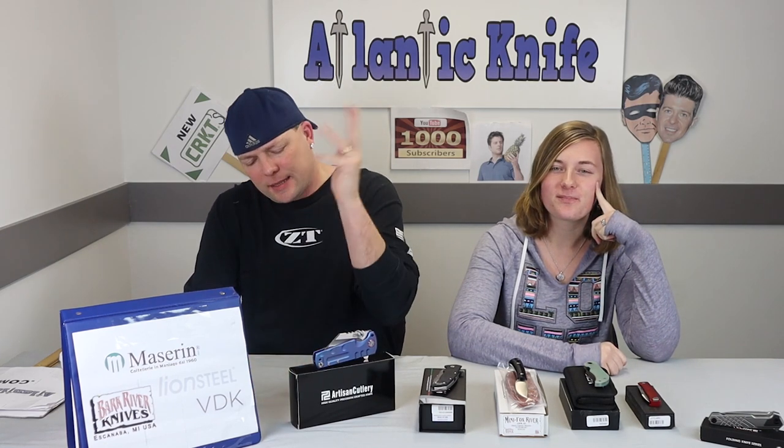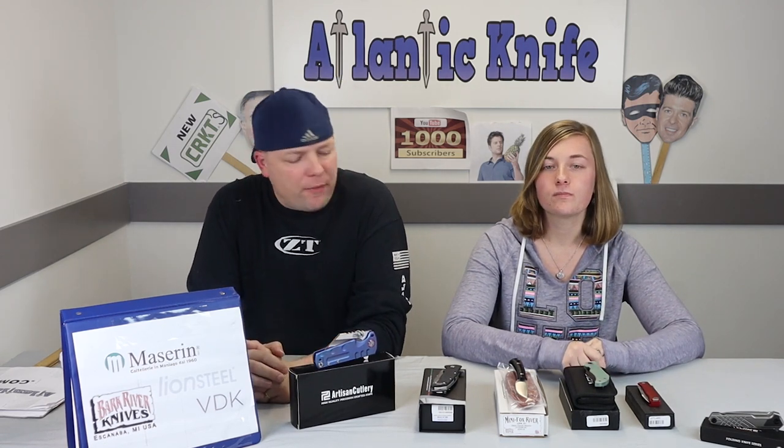All right, let's get back to it. What do we have on the table this week for our fellow knife enthusiasts? It's actually a pretty good lineup. We've got knives from companies like VDK Knives, Mazarin, Lionsteel, and Bark River. Some of the lesser-known brands, but as we've said, variety is the spice of life.